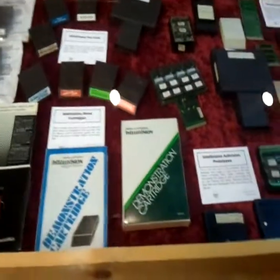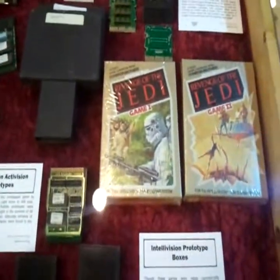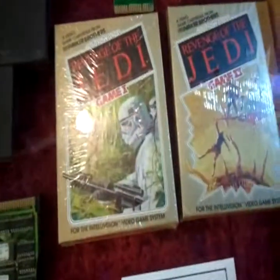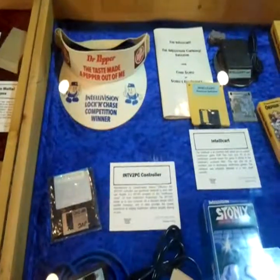Some more on-television demo items. Prototype cart. The infamous Revenge of the Jedi game — Game 1 and Game 2. I didn't realise it was two of them. The original version of Dr. Pepper.